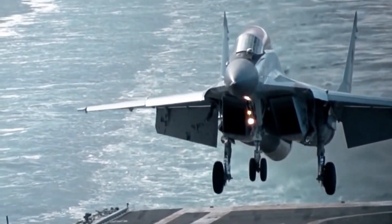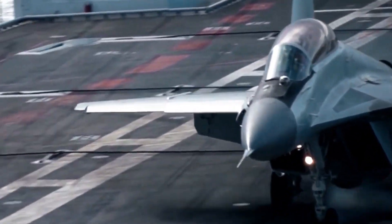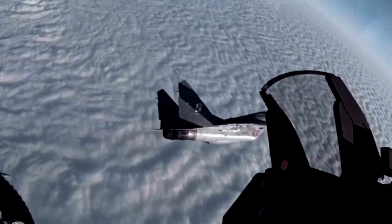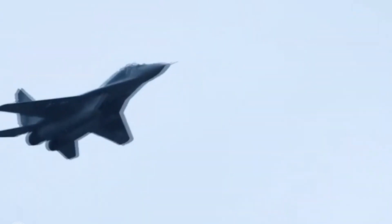One of the most notable features of the MiG-29 is its maneuverability. The aircraft is capable of performing high-g maneuvers and can turn and climb at a very high rate of speed. This maneuverability makes it an ideal aircraft for air-to-air combat, and it has been used in many conflicts around the world.